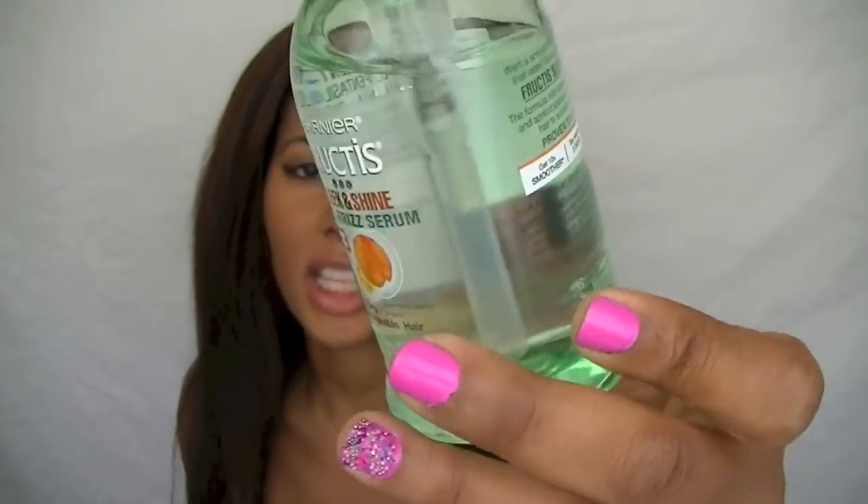Before I get started on how the product works, let me tell you about the consistency. It's a watery consistency, like a light oil. This is a serum, so it's very light — it does not weigh your hair down at all. It is in no means greasy; it's non-greasy. It feels like you have absolutely nothing on your hair, it's super light. So if you don't like your hair being weighed down, definitely give this a try.